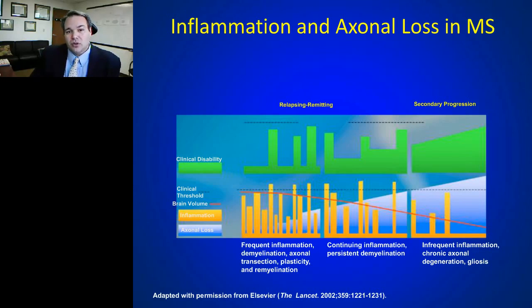By the time our 28-year-old had her first event of numbness, she had already had multiple inflammatory events that never occurred in areas giving symptoms or never reached a threshold for profound symptoms. With each inflammatory event there's damage — demyelination and potential axonal loss — but it's only when it crosses a certain threshold that we're clinically aware of it. Our clinical measures of this disease are insensitive for tracking and diagnosing the disease.